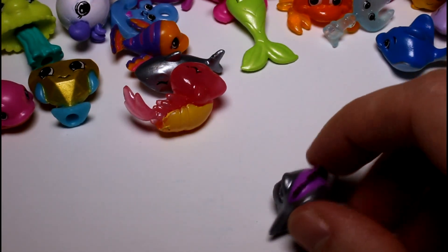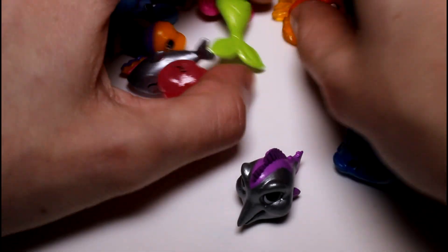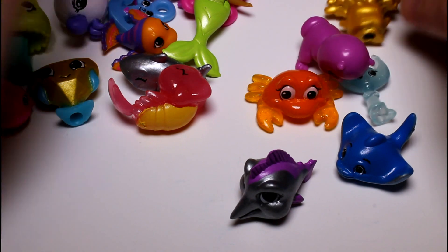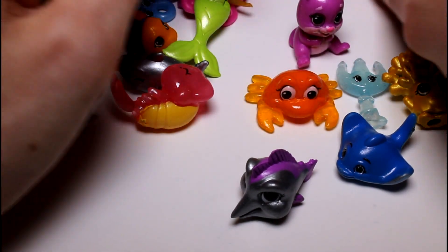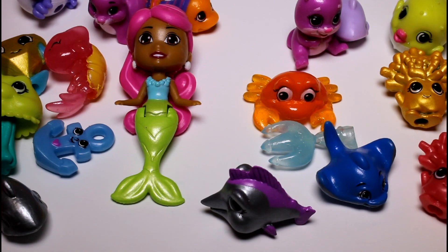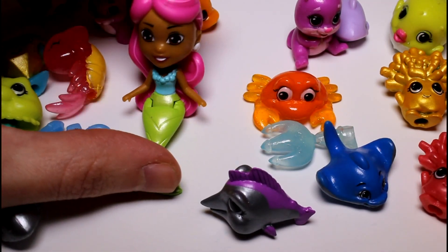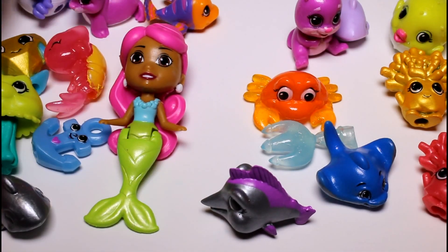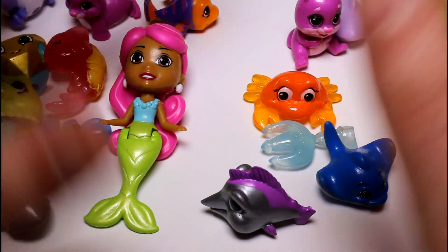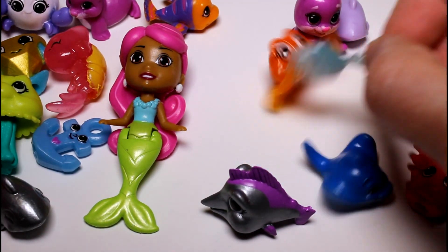So these are all the ones we got. Leave in the comment section down below which one of these is your favorite — I can't even pick a favorite myself. Make sure you give this video a thumbs up if you want to see me open more Splashlings. I love these, and I think they even have a playset, so let me know if you want to see that. Thank you guys so much for watching, and I will see you guys next time. Bye!